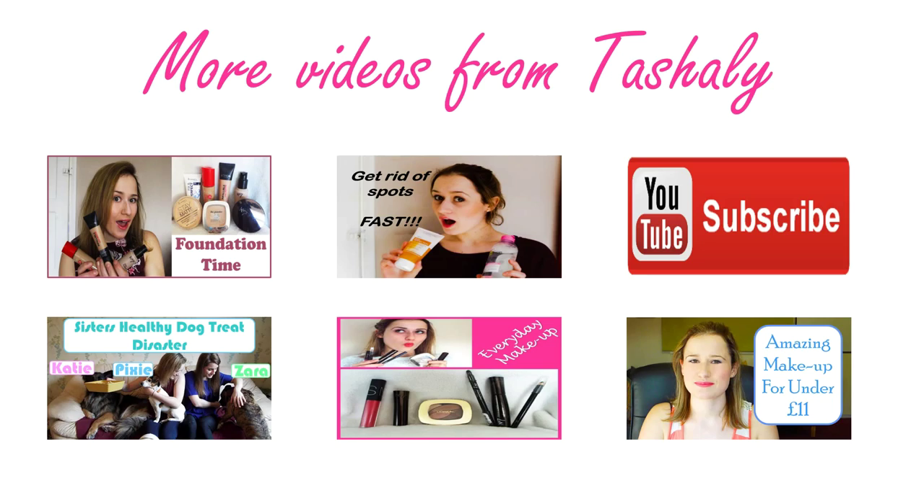Thanks for watching today, guys! If you like this video, give it a thumbs up. If you haven't already, subscribe to my channel to see more great videos. I'm also doing some things with my sister and her three dogs — they're nutters but great, lovable animals that just make you laugh. Subscribe if you haven't, and don't forget to message me below with any comments or questions about these hairstyles. I'll get back to you. Have a great day — bye-bye!